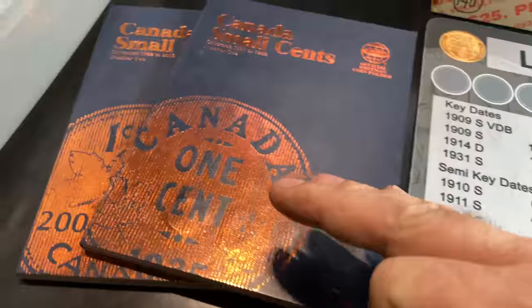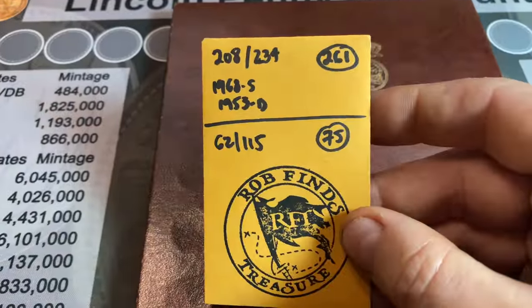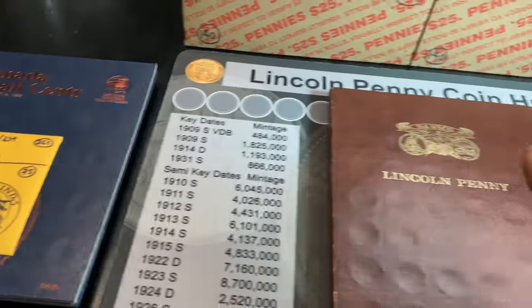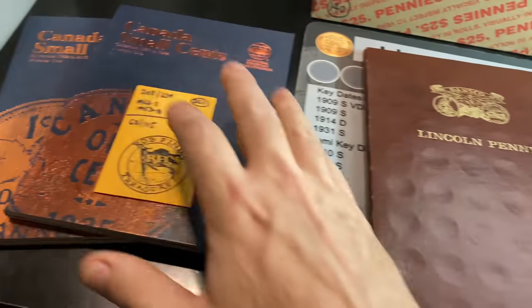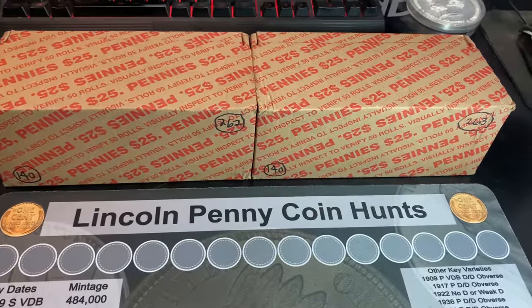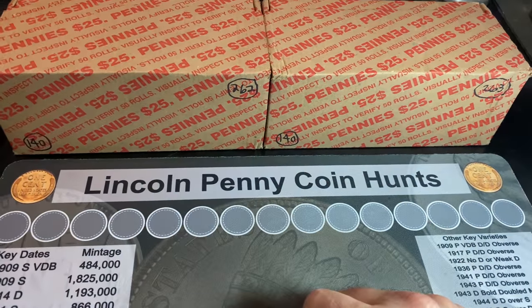We'll also be looking out for any Canadian small cents. We've slotted 62 of the 115 that those books hold through the first 75 boxes worth of Canadian small cent finds. I'll give you guys a look at both books at the end after I compare all of today's finds to them. But for now, we're just going to slide them out of the way and get right to the hunt. We do have two circulated penny boxes, which has been tough for me to get lately, but I'm hoping they've got some goodies in them.